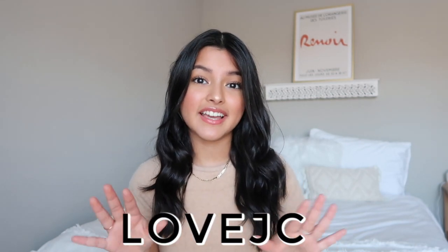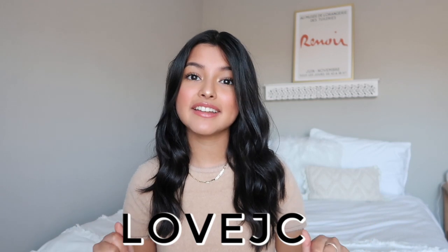Before we start I do want to mention I have a discount code for you guys — that is 'lovejc' — and if you use that code at checkout you receive 20% off your entire purchase. I also want to remind you that Princess Polly has Afterpay, so if you need a payment plan you can use that. They also offer free express shipping, so you get your order in about three to four days on orders over $50. With all that said, let's get started!